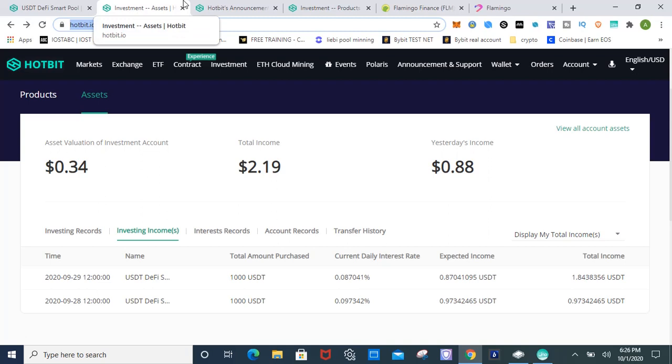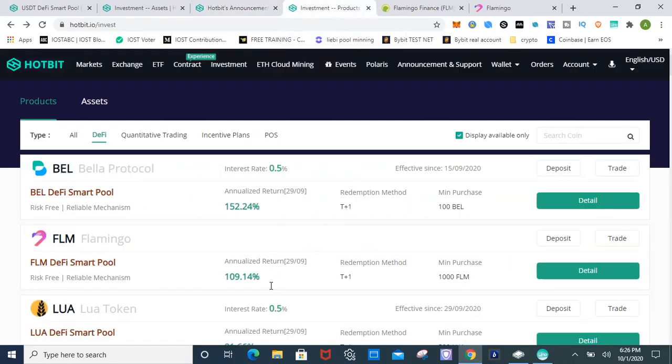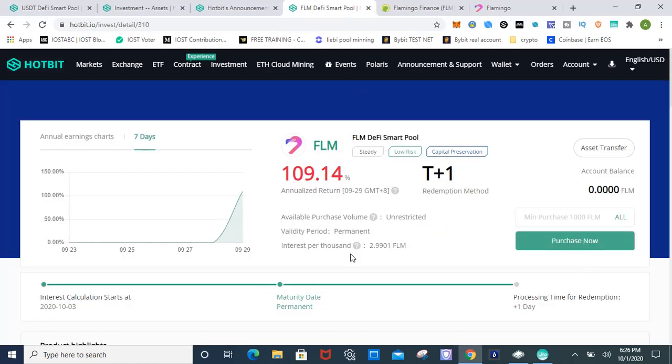Now let's get to the main event. I'm going to show you guys how to earn 109 percent on Flamingo tokens. Hotbit has scheduled a new smart pool for Flamingo and UNI. The Flamingo pool started today and it's 109 percent interest with a T-plus-one redemption period. The minimum deposit for the Flamingo investment pool is one thousand Flamingo.